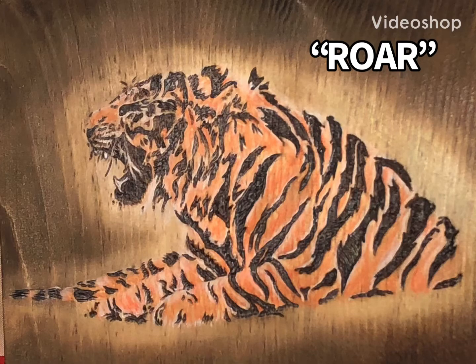Hey there, YouTube friends, hope everybody's doing and feeling well today. Check this out — this is one of my latest wood burnings. This is wood burn and colored pencil both. As you can tell, this piece is about 8 by 10, and this will be coming up at auction soon on Joe Durbin Auctions.